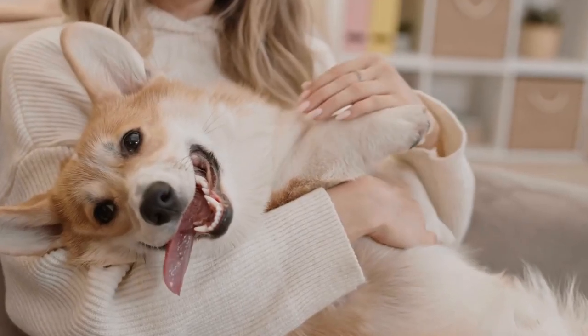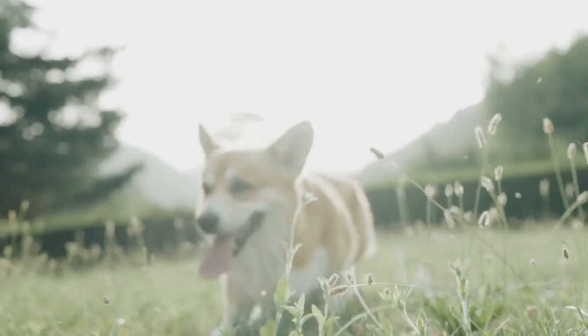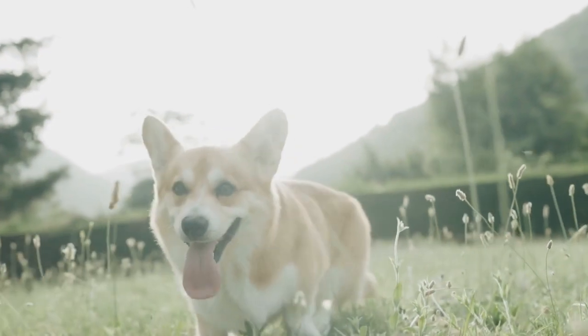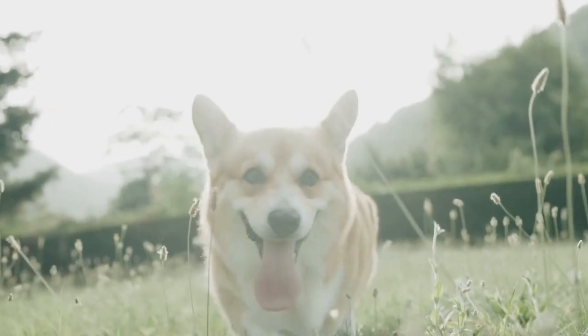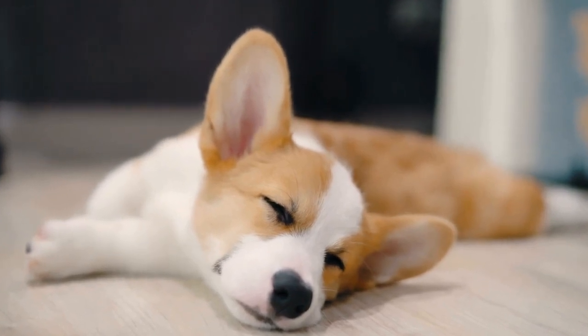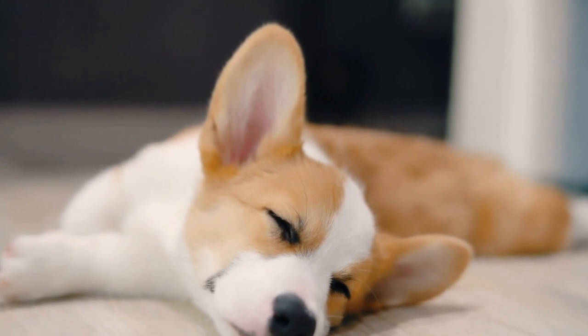Another aspect to consider when it comes to brindle corgis is exercise. These dogs have an abundance of energy and require regular physical activity to prevent boredom or potential behavioral issues. Daily walks, playtime, and mental stimulation through training or puzzle toys are necessary to keep them happy and satisfied.